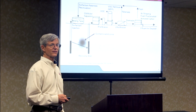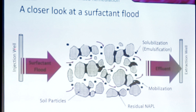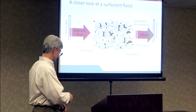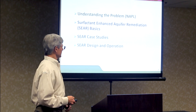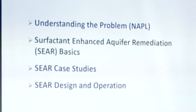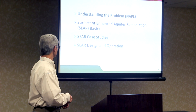That surfactant is pulled through a contaminated zone to a recovery well where it's extracted to the surface, where the effluent is treated for disposal or hydrocarbon recovery. Looking at this in more detail, the surfactant coming out of the injection well moves through pore spaces, contacts the NAPL trapped there, and either solubilizes, mobilizes, or emulsifies it — allowing that NAPL to be removed to the extraction well. Today I'll cover a brief review of NAPL, the basics of surfactant-enhanced aquifer remediation, practical applications, a couple of case studies, and SEAR design and operation.